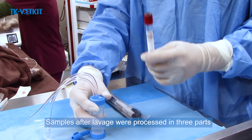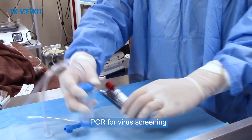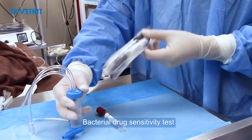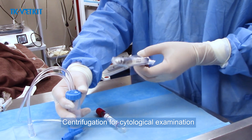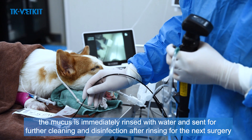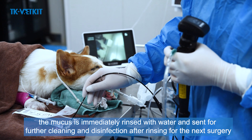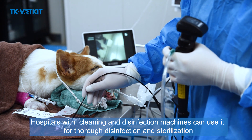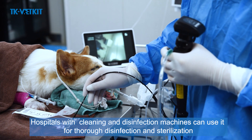Samples after lavage are processed in three parts: PCR for virus screening, bacterial drug sensitivity testing, and centrifugation for cytological examination. After the endoscope is used, mucus is immediately rinsed with water and sent for further cleaning and disinfection. Hospitals with cleaning and disinfection machines can use them for thorough sterilization before the next surgery.